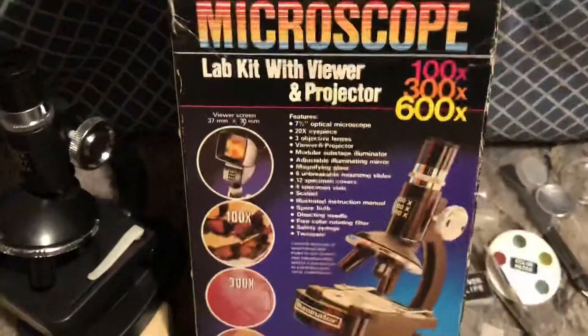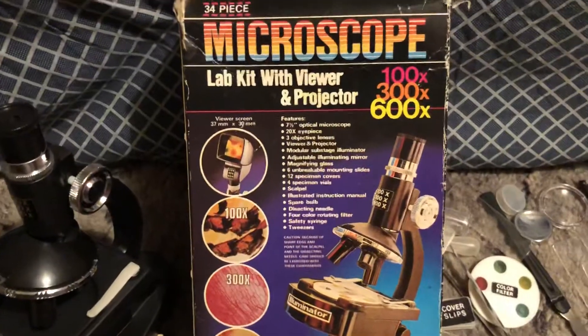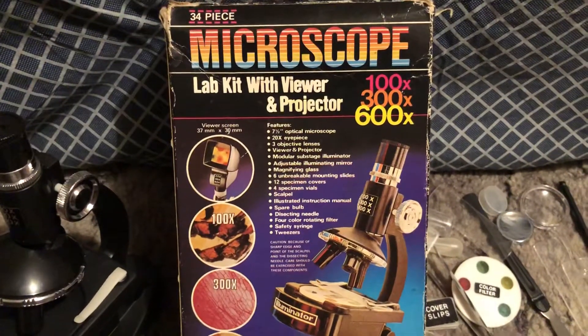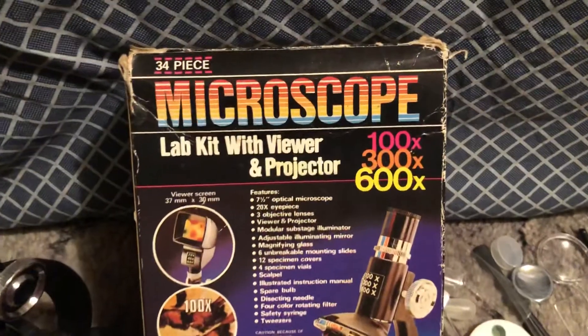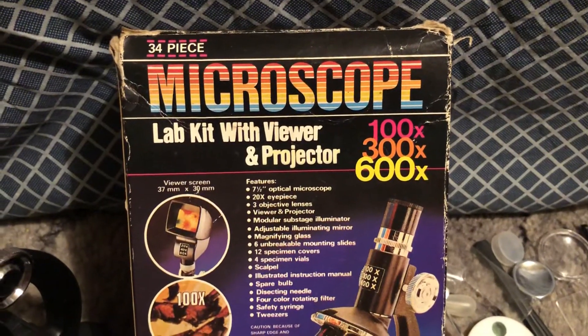Yeah, I don't know what to think of all this. I'll stick with English — even though we're not really good at it — and social studies. What do you guys think of the microscope? Comment below. 80s and 80s Now, out.